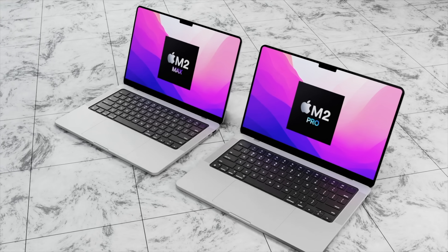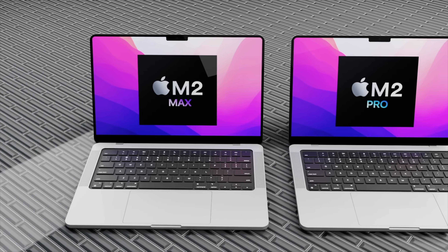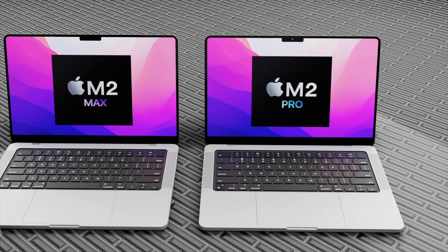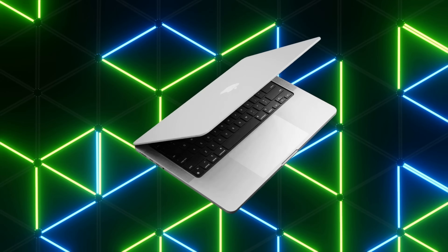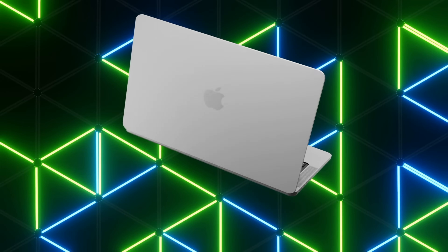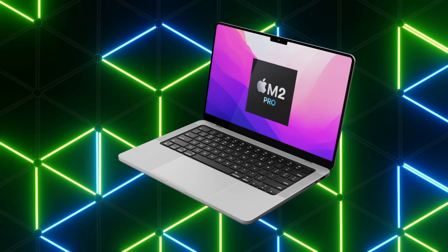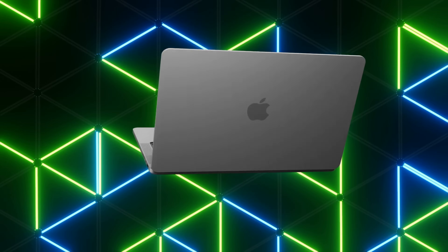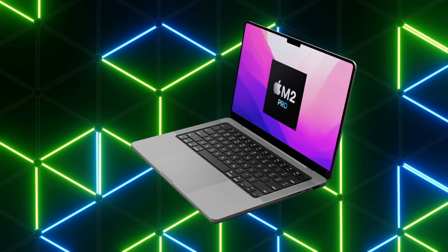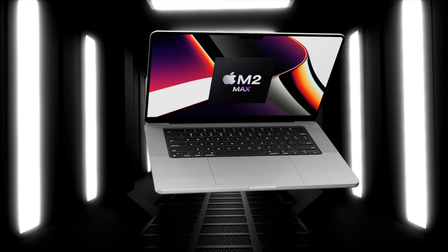Some of the remaining devices getting the M2 chipset are expected this fall. This means the M2 Pro and M2 Max MacBook Pros will most likely arrive at the earliest in spring 2023, or even at WWDC next summer. There is a slim possibility of seeing them this fall 2022 if the M2 Pro also appears in an updated iMac 24-inch or a redesigned Mac mini, but spring or summer 2023 is more likely.